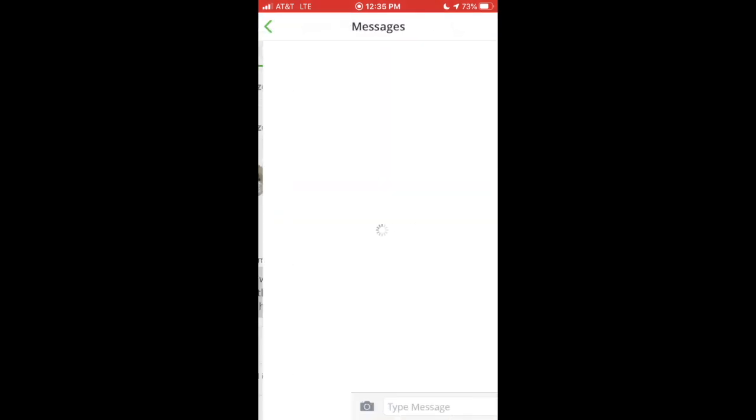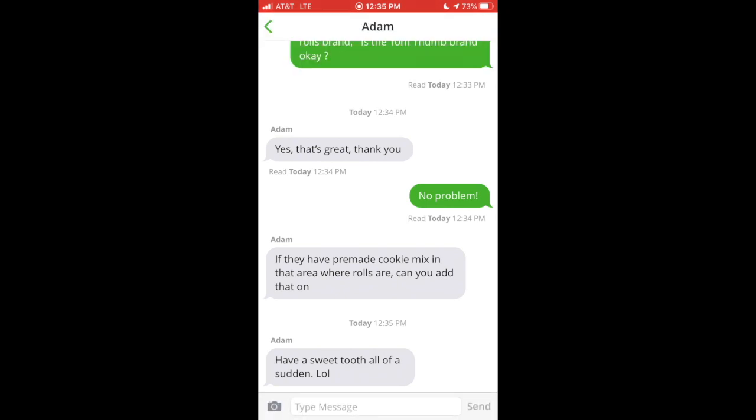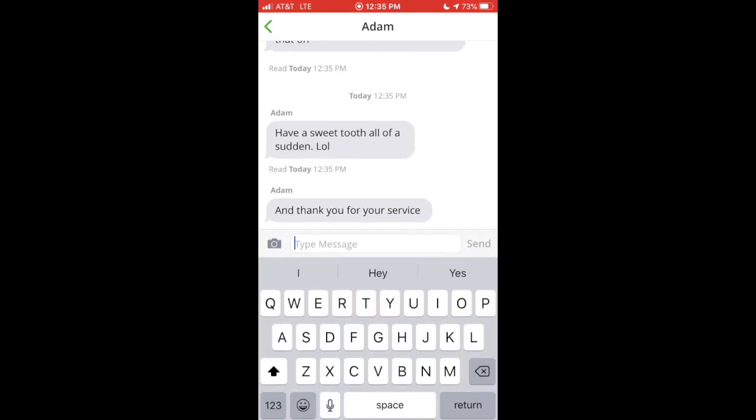On this particular order he asked if I could add cookie dough, but it was unavailable at the time. I didn't show this in the video, but there is a way to scroll to the bottom of your batch and it gives you the option to add an item per the customer's request.